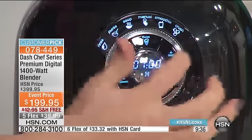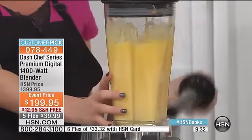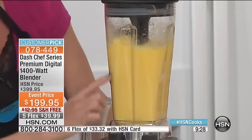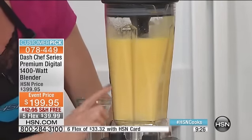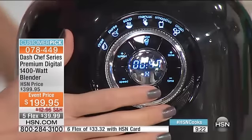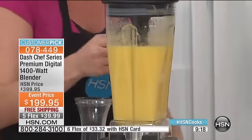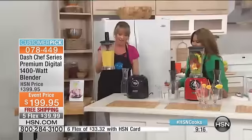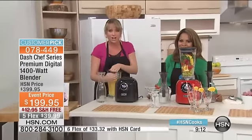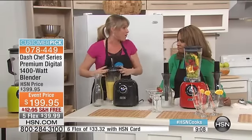Ready? It happens very, very fast. I have it on frozen and I hit start. Look at this — it's already totally blended. I have no chunks, no lumps, no bumps. It says it's going to take about 30 seconds, but I happen to know it usually takes about 15 seconds to get totally emulsified. Your margarita isn't going to separate. You're not going to have any ice chunks, and it's going to happen instantly. That's what 1,400 watts of power means for you.